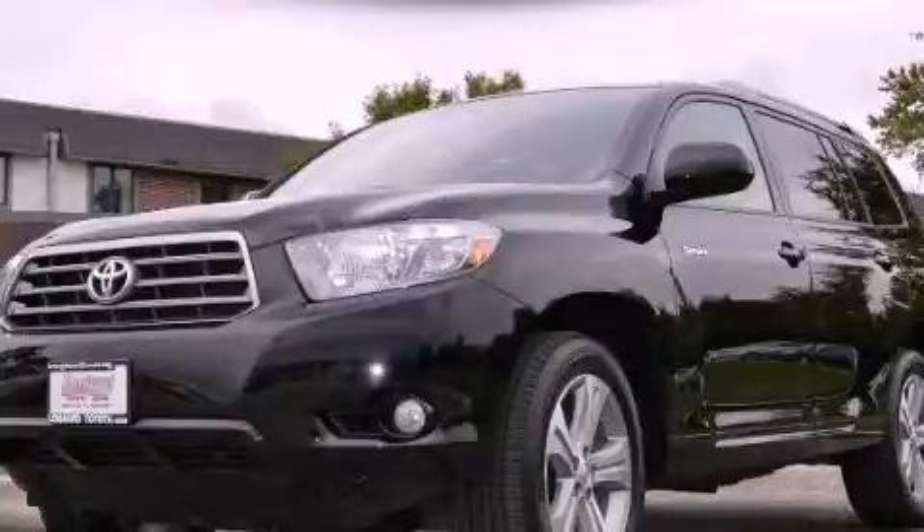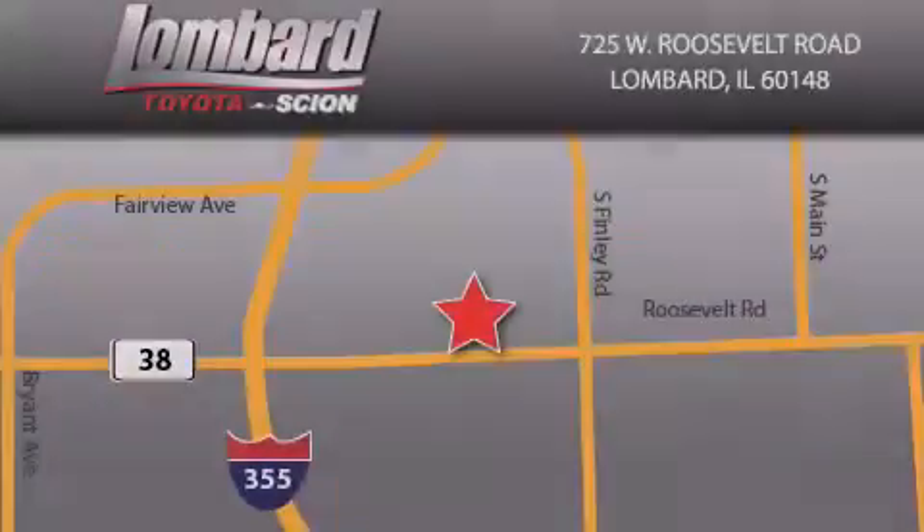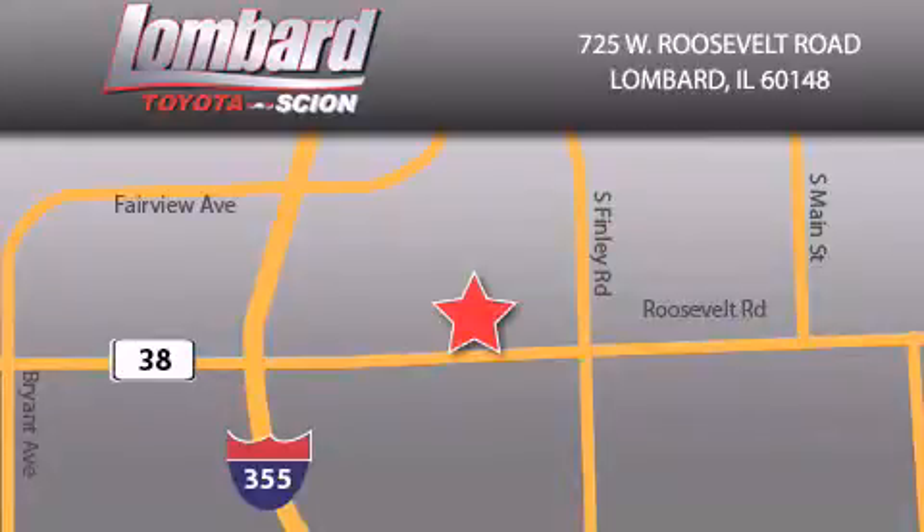Contact us today to arrange your test drive. Saving feels good every day at Lombard Toyota on Roosevelt Road, just 5 blocks east of I-355, and at LombardToyota.com.